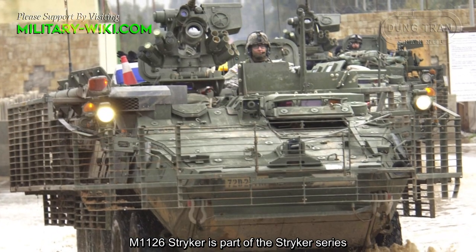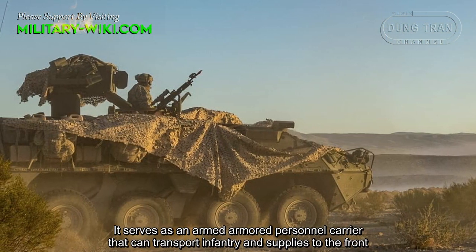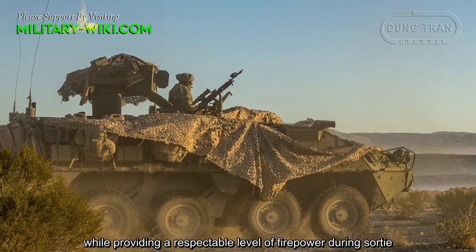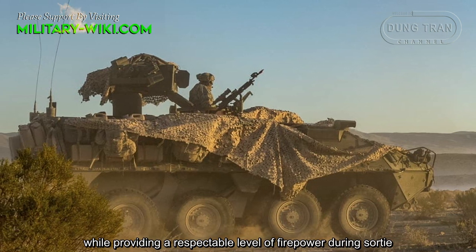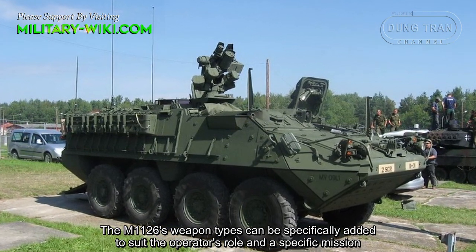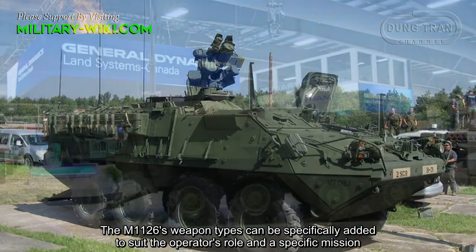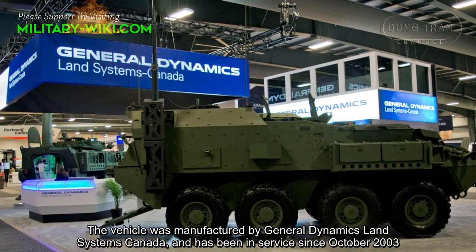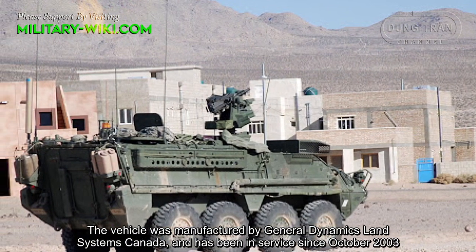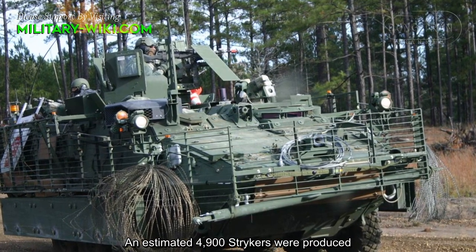The M1126 STRIKER is part of the STRIKER series. It serves as an armored personnel carrier that can transport infantry and supplies to the front, while providing a respectable level of firepower during sorties. The M1126 weapon systems can be specifically configured to suit the operator's role and specific mission. The vehicle was manufactured by General Dynamics Land Systems Canada and has been in service since October 2003. An estimated 4,900 STRIKERs were produced.